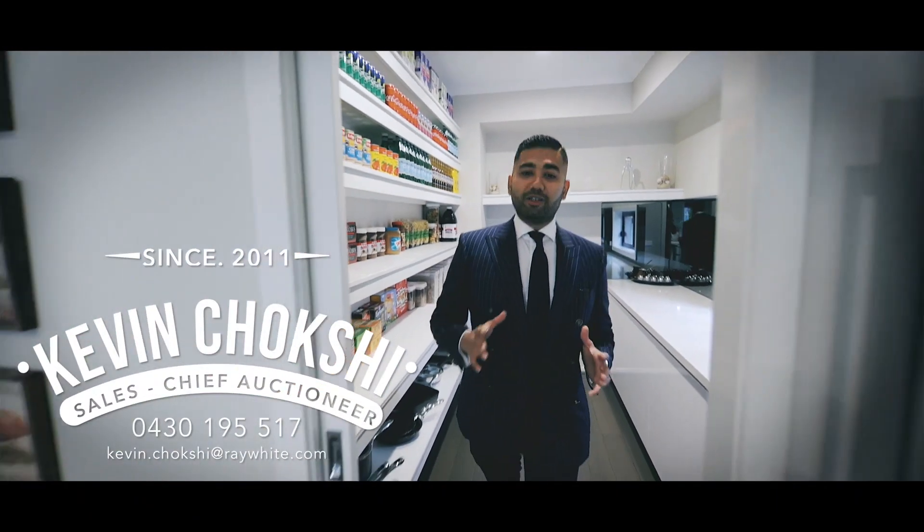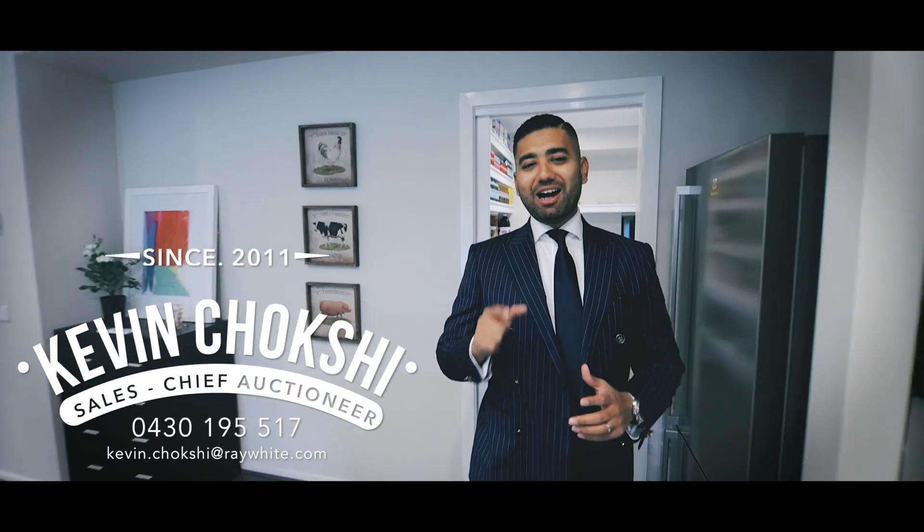I hope you enjoyed the very quick tour of this beautiful home, and I can't wait to meet you at the next Open for Inspection. My name's Kevin Choksi from Ray White, and I look forward to seeing you soon.